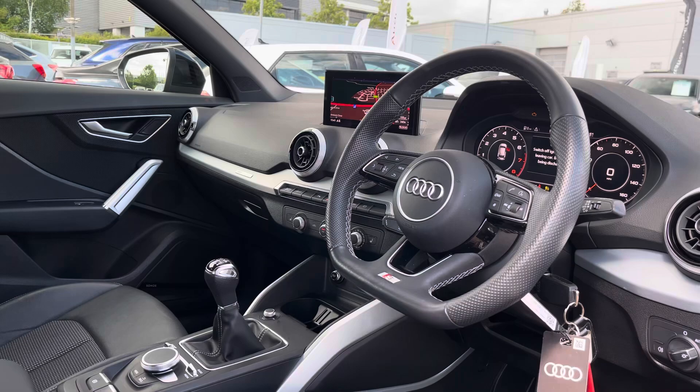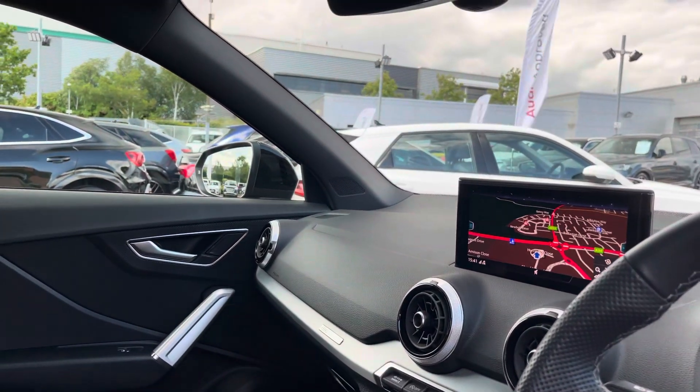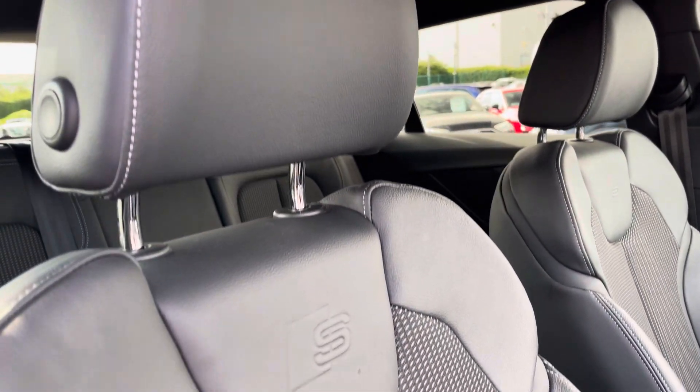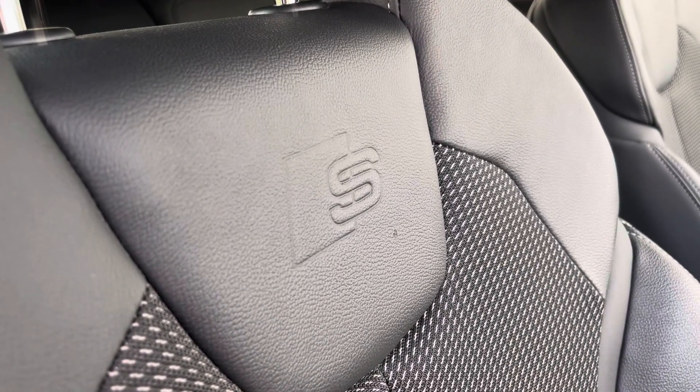Moving into the front, we find a very well designed and laid out cabin with a large amount of plush material such as leather, Alcantara and aluminium. With this being the Black Edition model, the vehicle benefits from the additional leather seats with the cloth centers and the Audi Sport S logos.